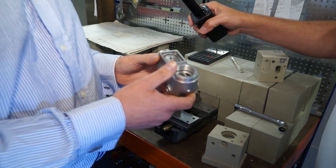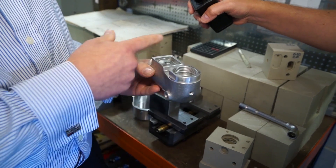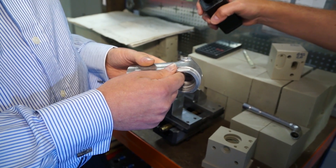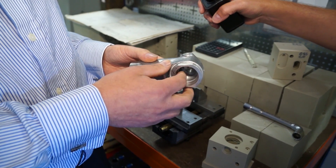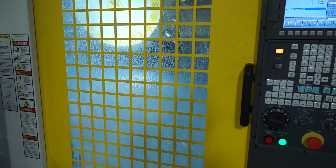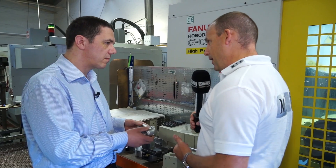So before it was two operations. We did a face this way and then a rotary axis here. It was approximately 25 minutes and now we're down to less than six minutes. So similar to the plastic component. Correct.